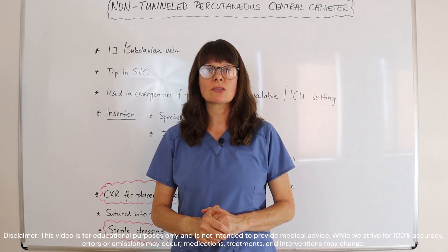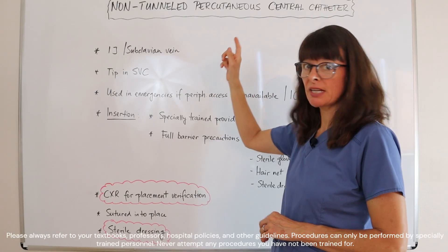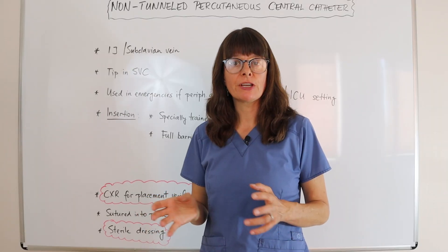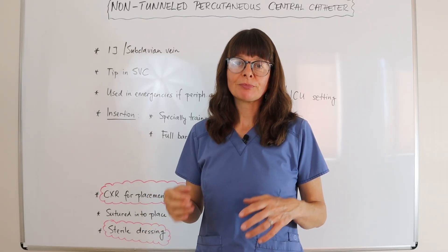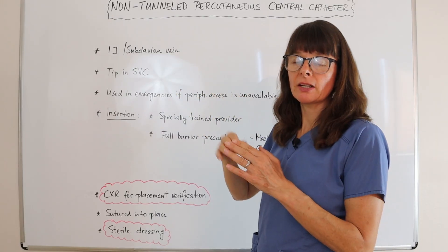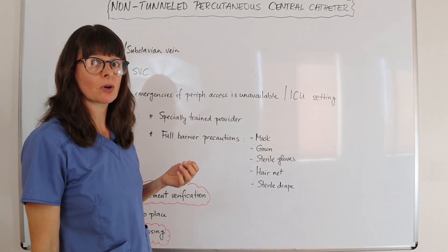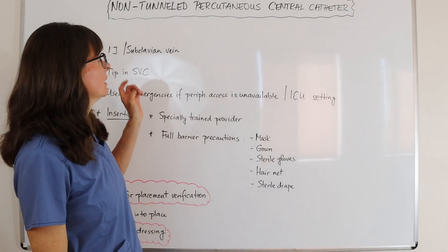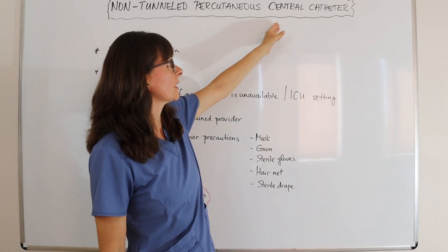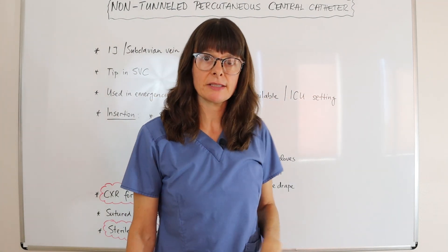Welcome to Nursing School Explained and this video on the non-tunneled percutaneous central catheter. If we dissect it: non-tunneled means that the catheter goes directly into the vasculature, into the central vasculature; percutaneous means underneath the skin; and it sits in the central circulation — basically an IV line that is inserted.